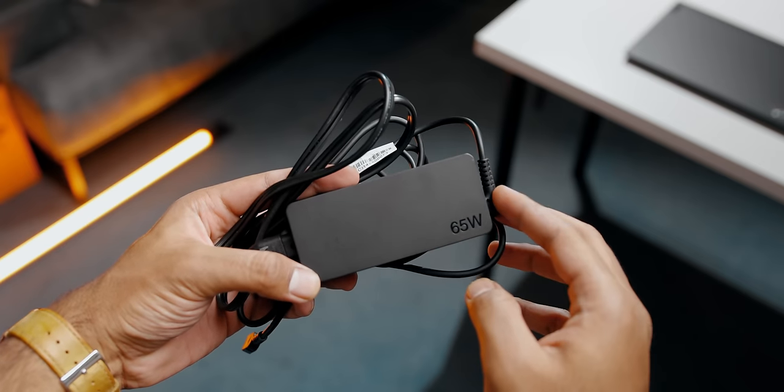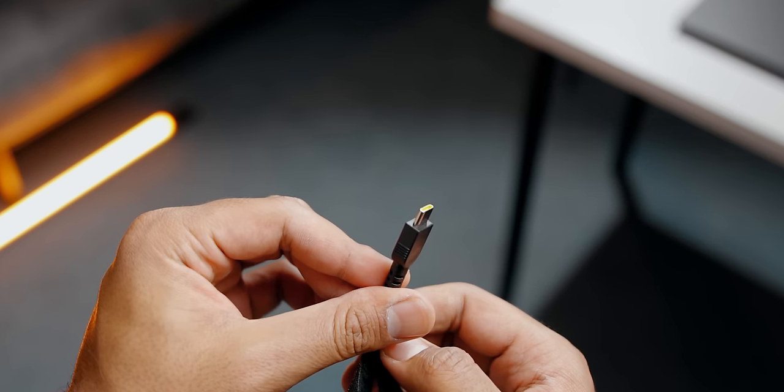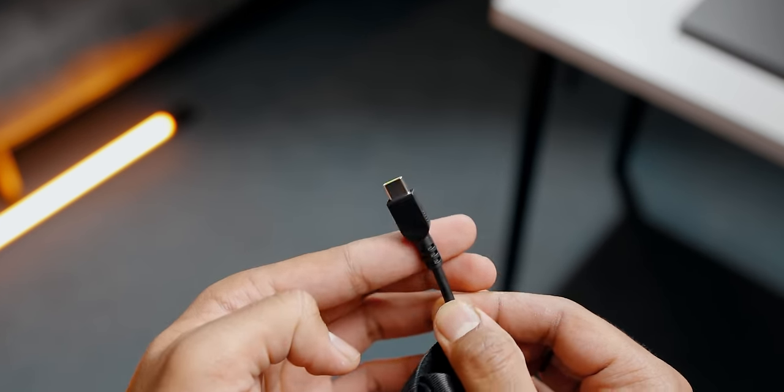The power adapter is also extremely compact. It's a 65-watt charger and it charges the laptop via USB Type-C. Interestingly, this thing has rapid charge, which juices up the laptop from 0 to 80% in just about an hour. That's actually amazing for people who travel a lot, let alone professionals who work most of their time away from their workstations. I really hope other laptop manufacturers implement something like this with their devices moving forward.